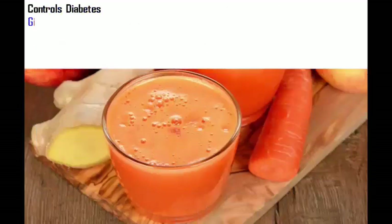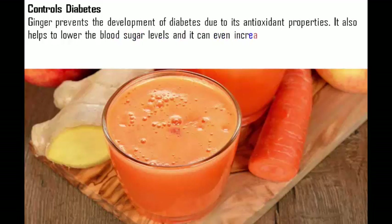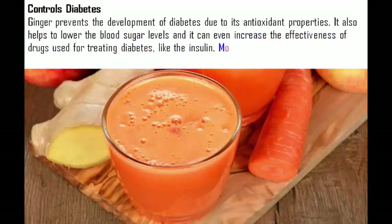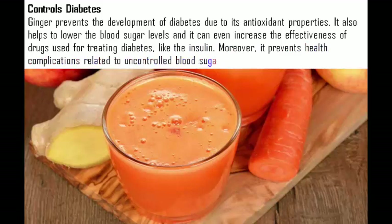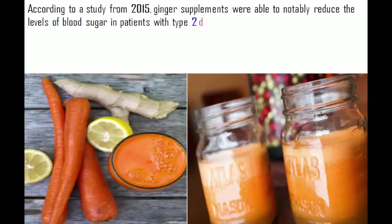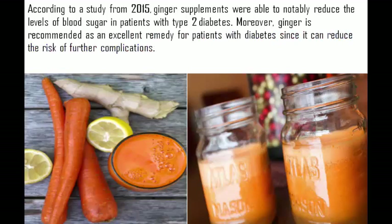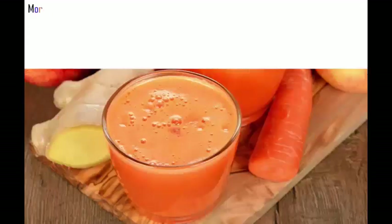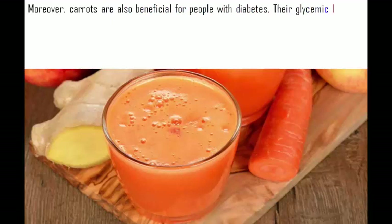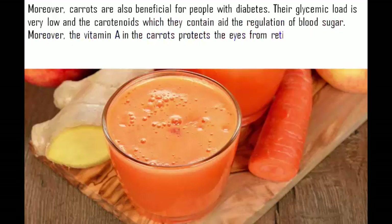Diabetes control: Ginger prevents the development of diabetes due to its antioxidant properties. It helps lower blood sugar levels and can even increase the effectiveness of diabetes drugs like insulin. It also prevents health complications related to uncontrolled blood sugar. A 2015 study found ginger supplements notably reduced blood sugar levels in patients with type 2 diabetes, and ginger is recommended as an excellent remedy for diabetic patients to reduce risk of further complications. Carrots are also beneficial for people with diabetes — their glycemic load is very low, and their carotenoids aid blood sugar regulation. Vitamin A in carrots also protects the eyes from retinopathy.